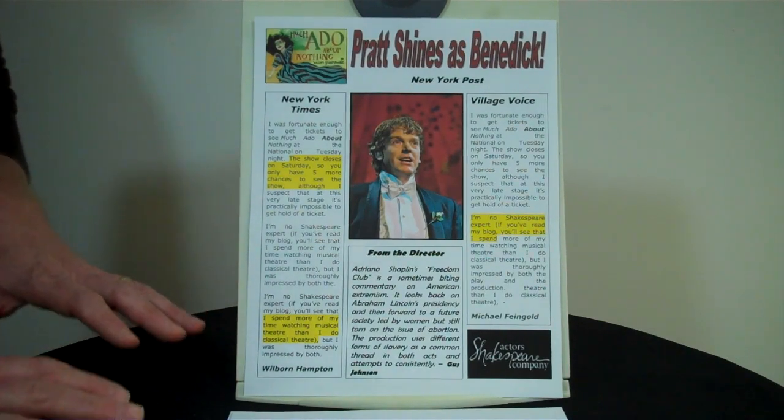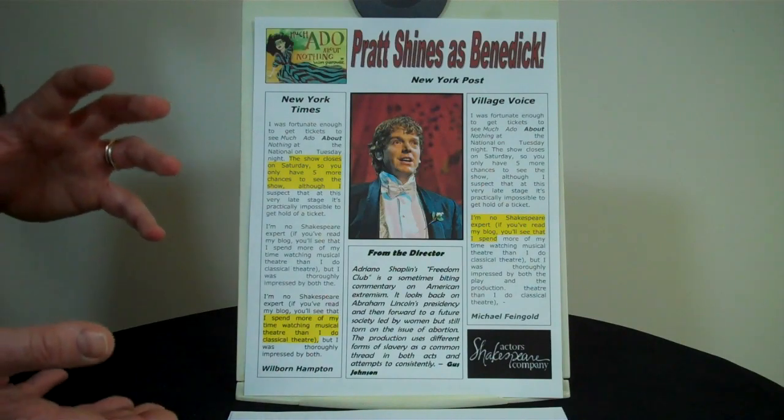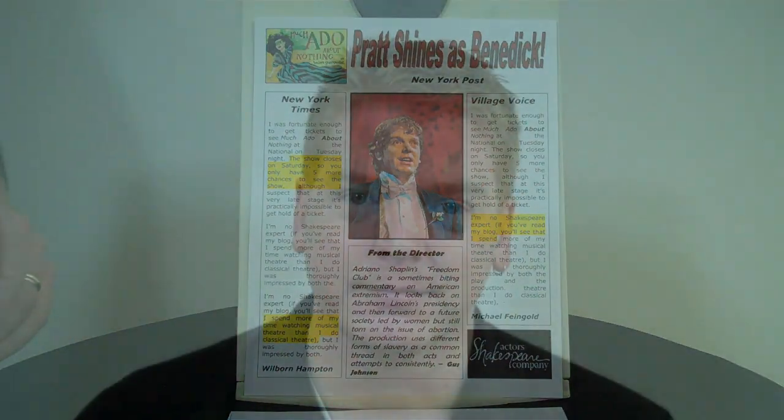So now let's see how to use these review sheets in various marketing and advertising situations. If you create the review sheet during the run of the show, you can use it with an invitation to an agent, casting director, or whomever. A little cover letter that says, 'I'm now playing Benedict at the Actors Shakespeare Company. The reviews are in, we've got a hit on our hands. Give me a call — I'd love for you to come see the show.'